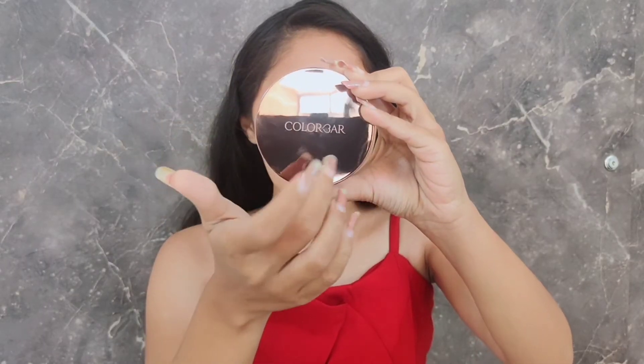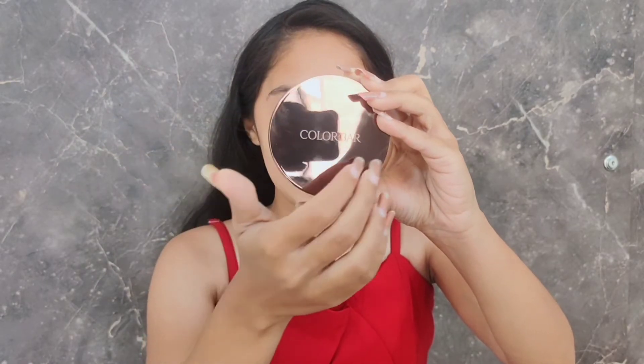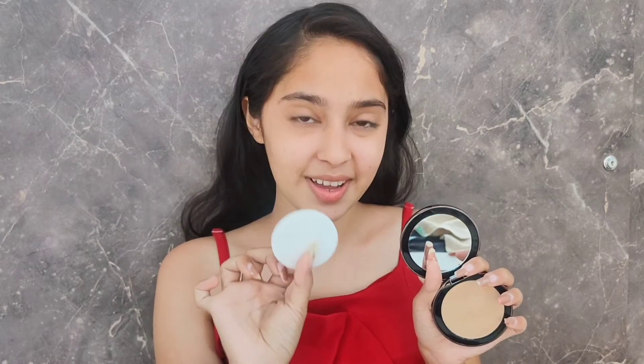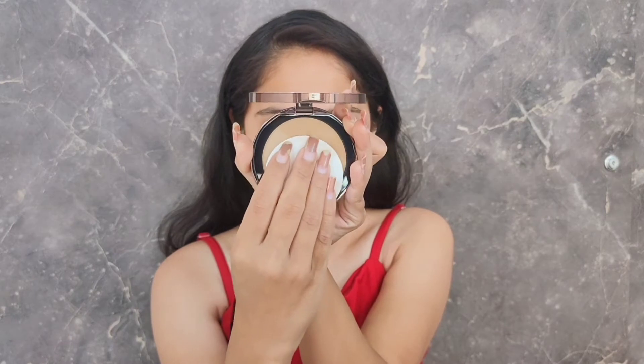For the foundation, I'm going to be using the Colorbar 24 Hours Wear Weightless Foundation — this one is a powder foundation and it also contains SPF 30, which is superb. This kind of powder foundation was on trend for so long and I literally badly wanted to give it a try. It also comes with a sponge. I'm thinking one side of my face I'll apply with the sponge and the other side with my beauty blender. Let me show you a one-swipe look.